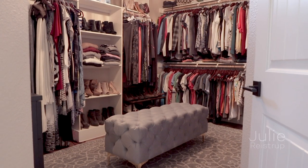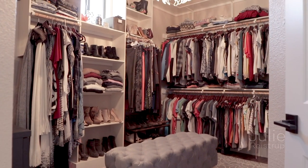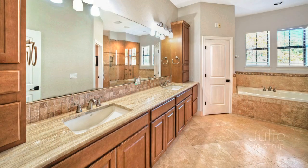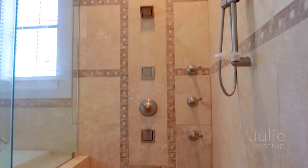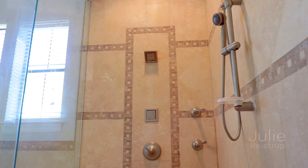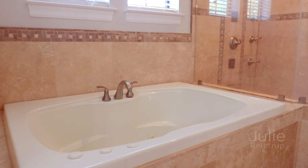Celebrate your sartorial splendor with a spacious walk-in closet beneath a custom chandelier. The ensuite bath offers dual vanities, glass-enclosed shower with custom tile and dual spray heads, as well as an incredible jetted spa tub.